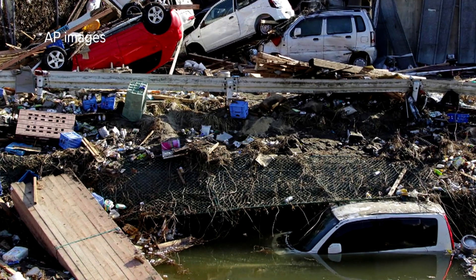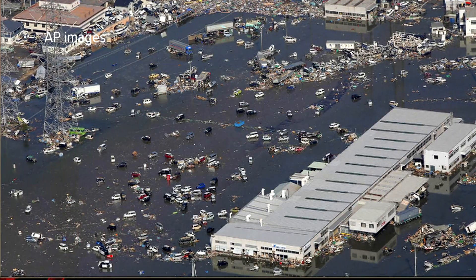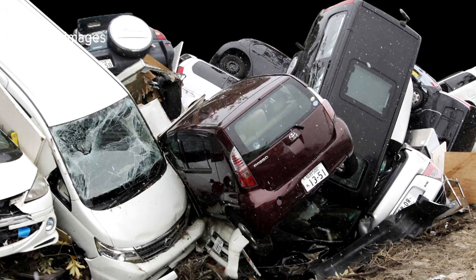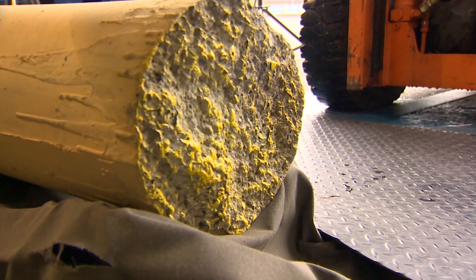It was these pictures taken in Japan that really showed what the capsule is designed for. People drown in tsunamis, but a big threat is being crushed to death in a swirl of floating debris.